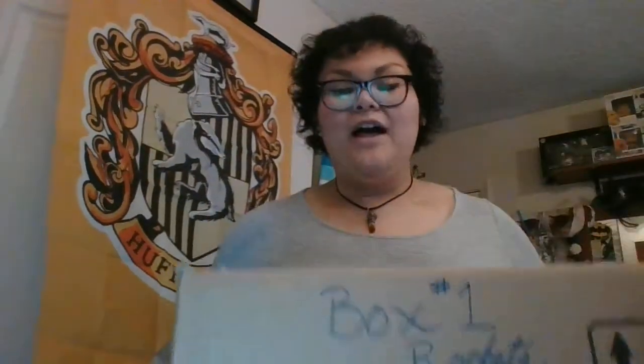My name is Gabriela Ayala and this is my unboxing of Storytime in a Box for ELLIS 5343 Youth Programs at TWU for Professor Naomi Bates. Even though my goal is to become a librarian at the secondary level, I decided to venture out of my comfort zone and into the world of preschool. Even if I'm not able to use these boxes in my library, they will still go to use with my nephew who is soon to be 3 years old. We're going to go ahead and get started with box number one, which has a theme of rockets.